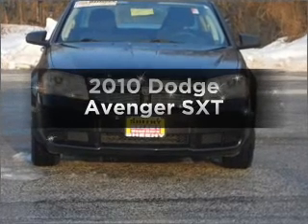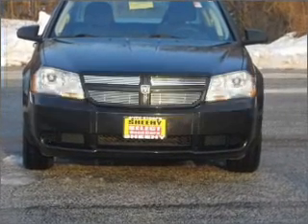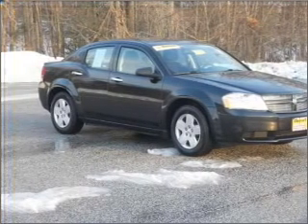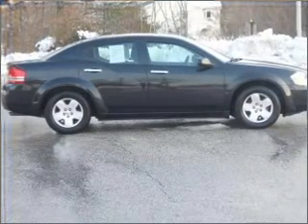Check out this 2010 Dodge Avenger. Travel the roads in style and comfort in this great vehicle, with an efficient four-cylinder engine connected to a smooth shifting automatic transmission.